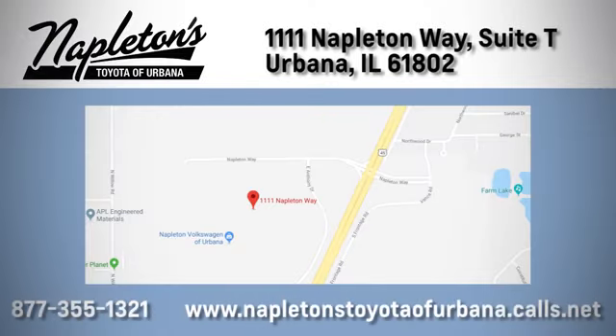Call, click, or stop in today. We're located at 1111 Napleton Way, Suite T in Urbana.